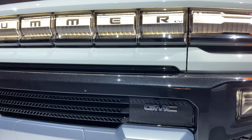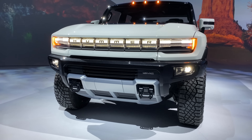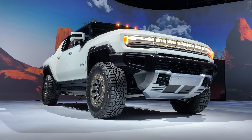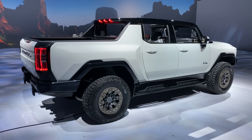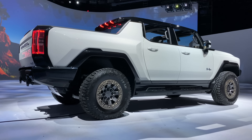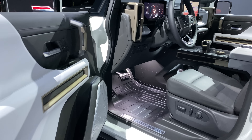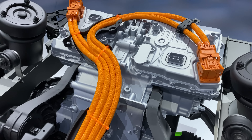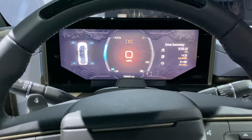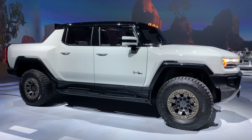One of the Hummer EV's most prominent party tricks is called Watts to Freedom Mode. I asked their EV integration engineer what it is, and he simply said it's amazing. The silly name aside, Watts to Freedom Mode is essentially the 0-60 mode. It lowers the front and rear suspension by about 2 inches, the electronically controlled dampers are stiffened, preventing the enormous body from pitching back during acceleration, and the seats rumble and the speakers make bassy sounds. The motor inverters unlock additional current and initiate additional cooling. You plant your foot on the brake, foot on the accelerator, let go of the brake, and boom — 0-60 in about 3 seconds in something that looks heavy enough that it'd take ages to reach those speeds.